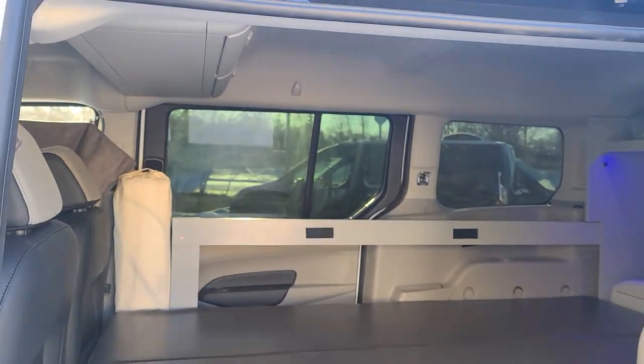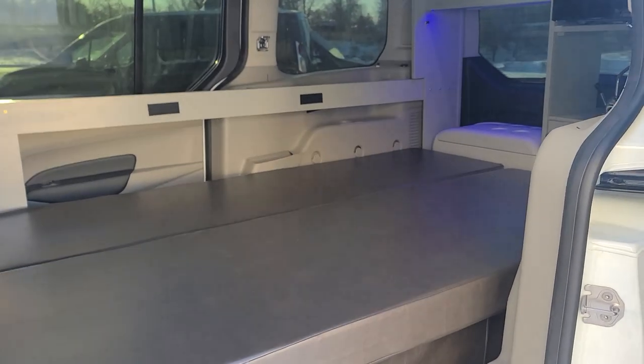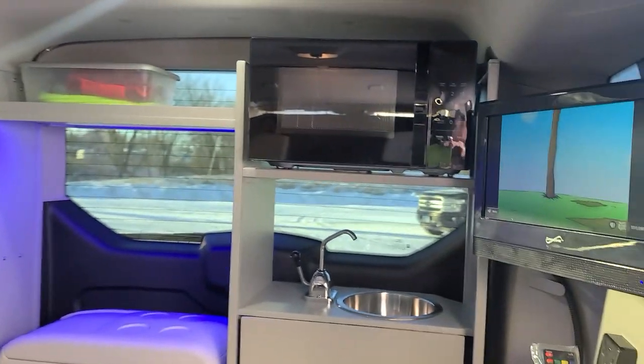The Mini-T conversion features an over-air antenna, 2000 watt inverter, dual house batteries, solar, max air fan, and a TV DVD player.